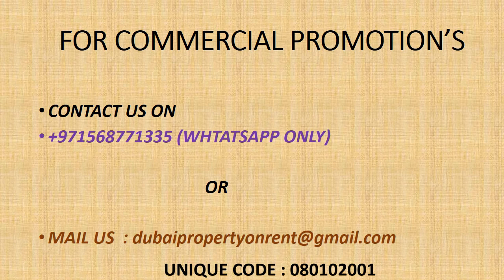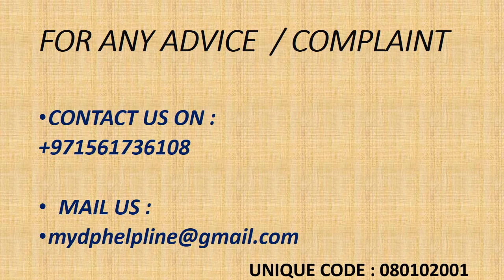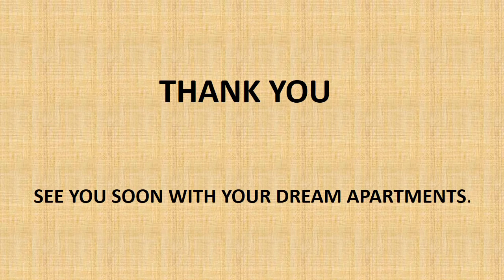For any information, you can contact us. You can mail us and reach us through our helpline IDs and contact number. Thank you.